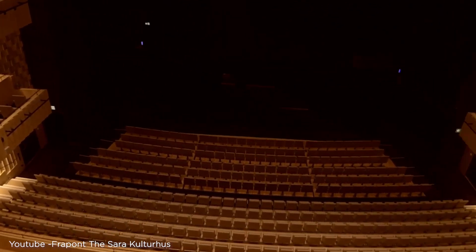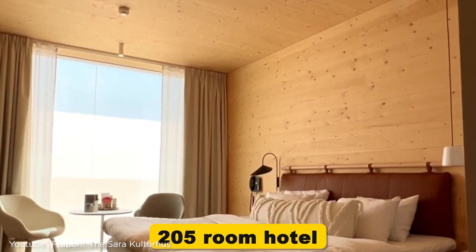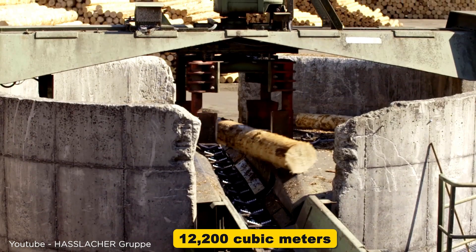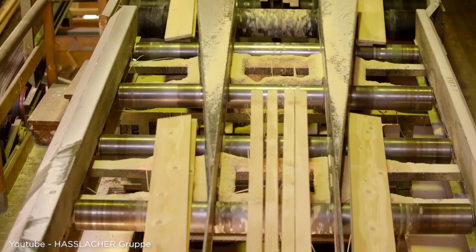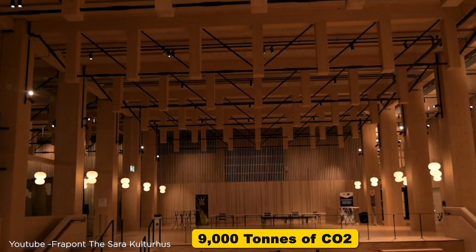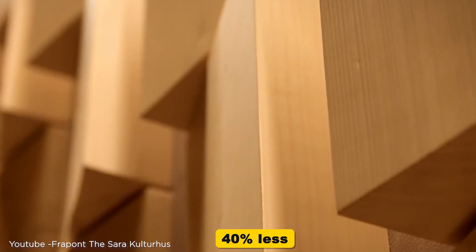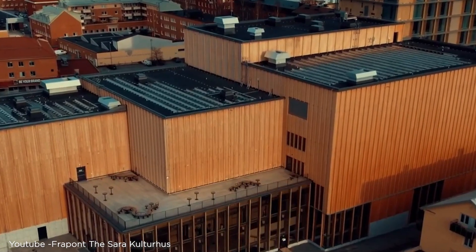Inside Sara Kulturhus you'll find six theater stages, a city library, two art galleries, and a 205-room hotel called The Wood Hotel. At the very top is a restaurant with panoramic windows looking out over the Swedish forests where the building's wood came from. The builders used 12,200 cubic meters of wood, all harvested within 60 kilometers of the building site. This wood stores 9,000 tons of carbon dioxide — equal to the emissions from about 13,500 flights between Stockholm and New York. The building also uses 40% less energy than Swedish building rules require, with solar panels on the roof and 100% renewable energy.